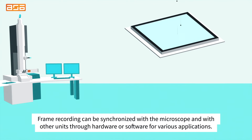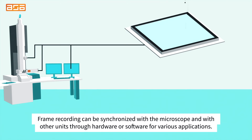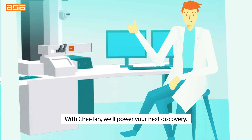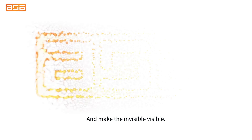Frame recording can be synchronized with the microscope and with other units through hardware or software for various applications. Does your project require fast and reliable results? ASI has your back. With CHIDA, we'll power your next discovery and make the invisible visible.